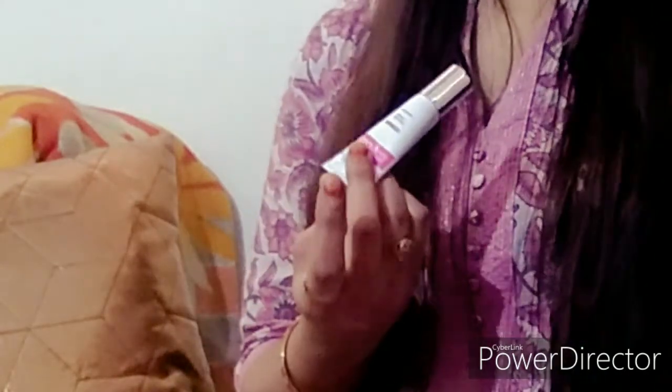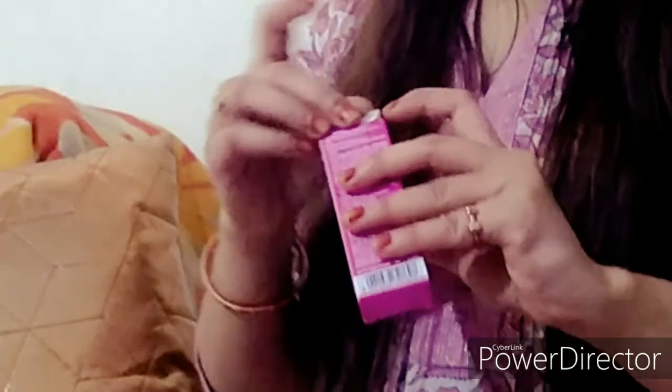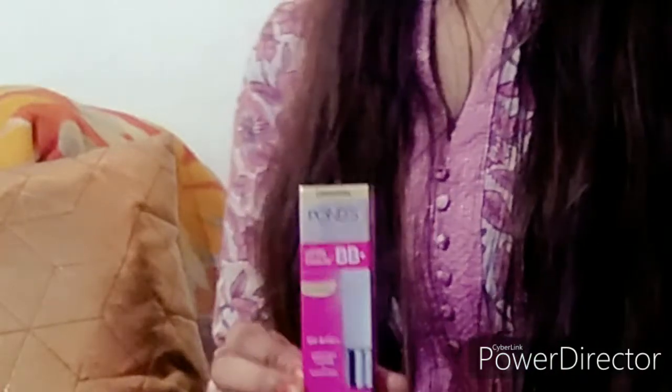I suggest you blend it in a dabbing motion rather than rubbing it. Dabbing gives a more natural finish. The coverage can hide blemishes well. I really love it — it's a good product overall.